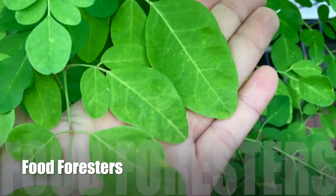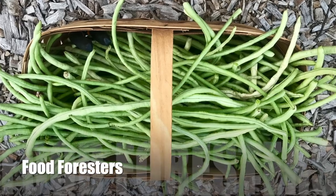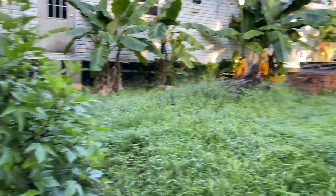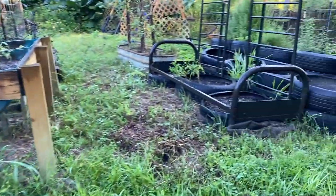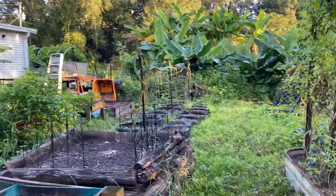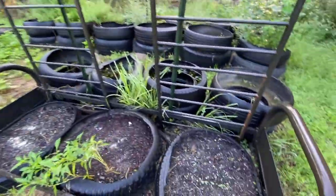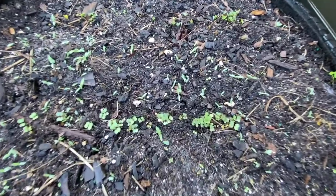Alright guys, we got seedlings! Let's check everybody out and see how they're doing. In our garden area — forgive us, we didn't quite get a chance to weed whack and mow this weekend — but look at the babies!